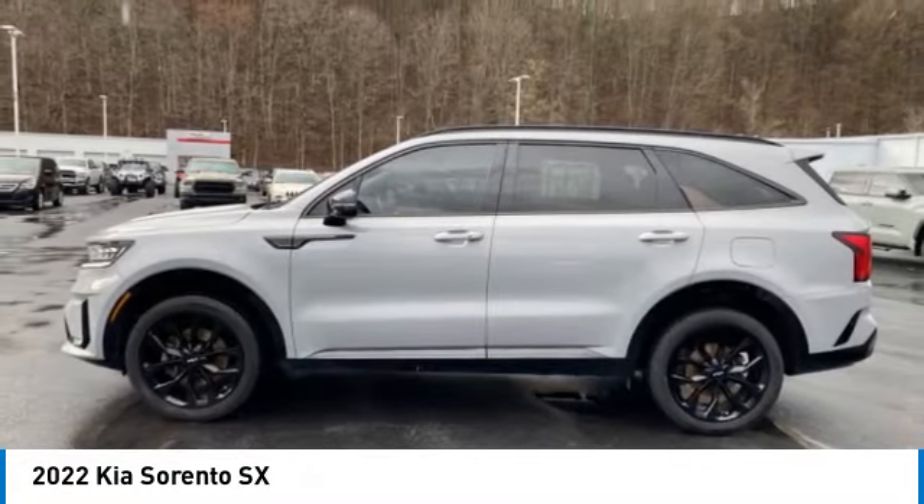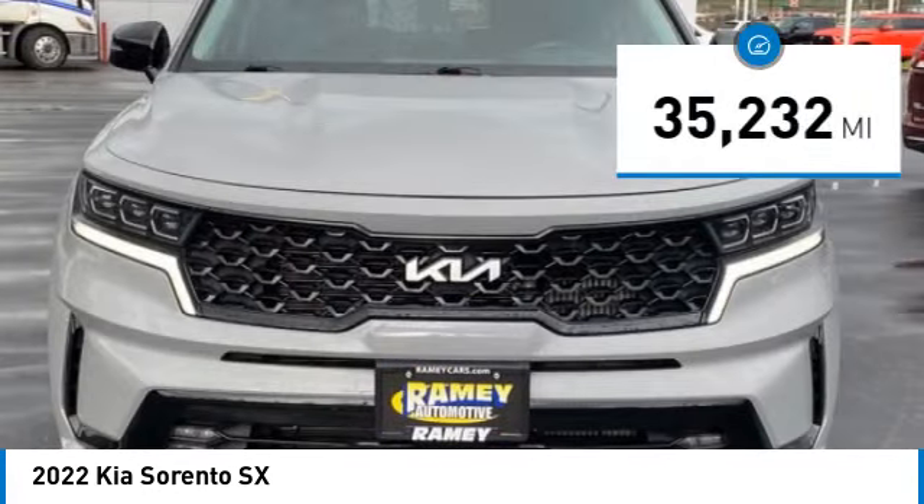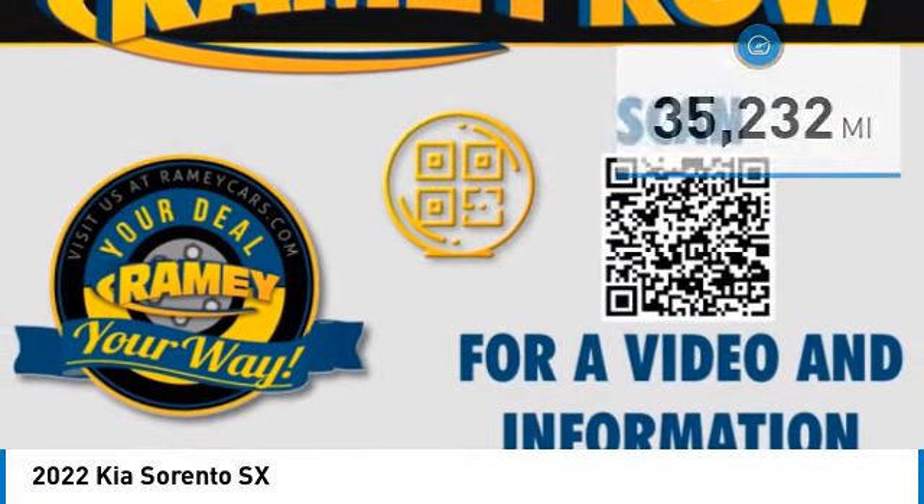Take one look at its stylish, sleek design, and you'll want to cross over to a Sorento. This vehicle has less than 40,000 miles. Here are some of this vehicle's great options.